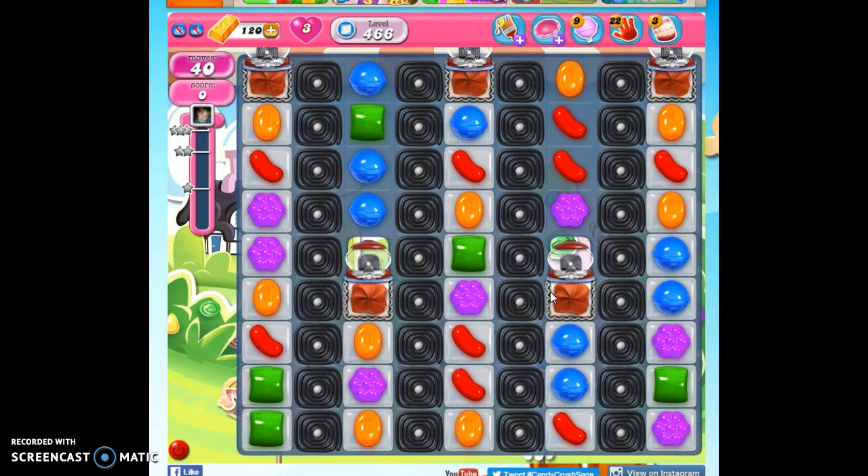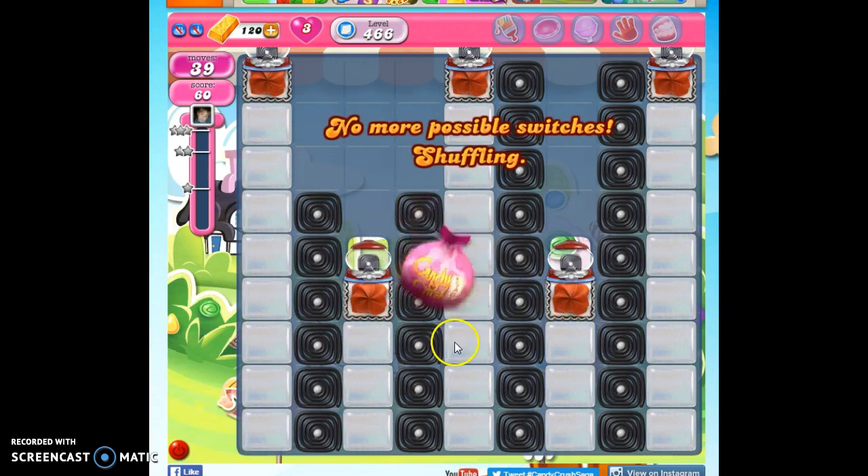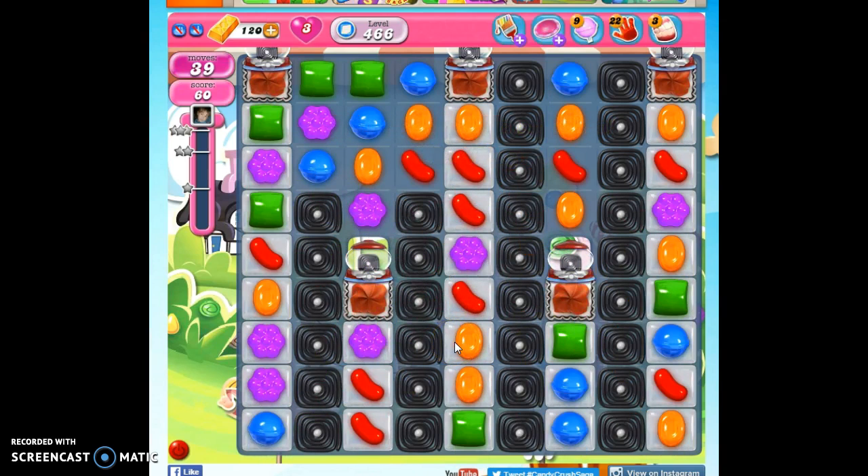The frosting we do not have to remove during the game are these three. All they'll do is uncap these licorice twirls and make this an even more difficult level for us. We probably will end up opening those, but we're not going to try for it. We're actually going to avoid doing that for as long as we can until we have to strike at this jelly here.